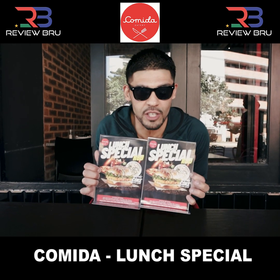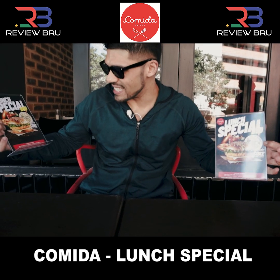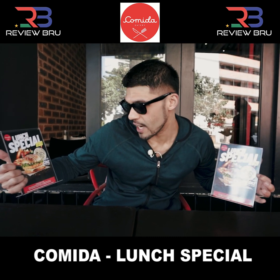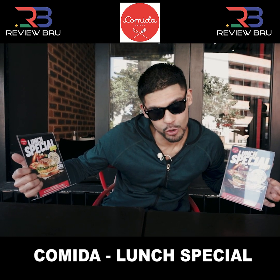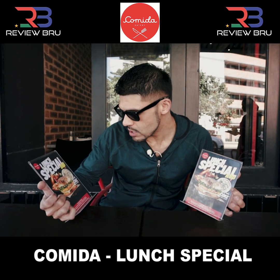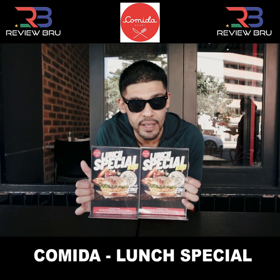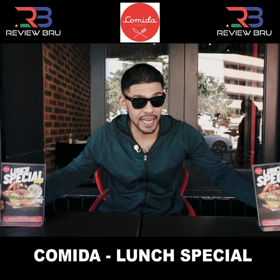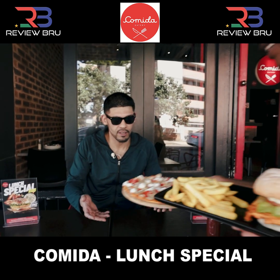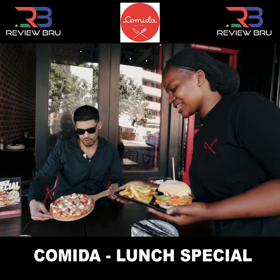Now we're here for the lunch special I've been telling you about. It's a wonderful 80 Rand special — you can choose between your chicken burger, a pasta of your choice, or a medium pizza for 80 Rand, and it includes a Coke or a still water. Now the lady's going to bring it now. There she is. Look at those!